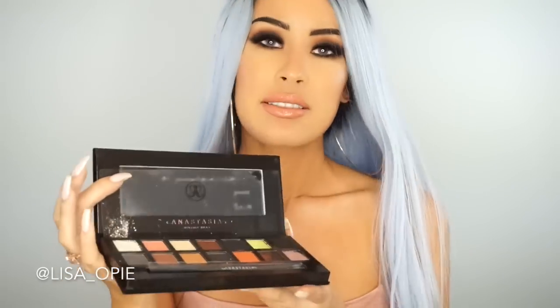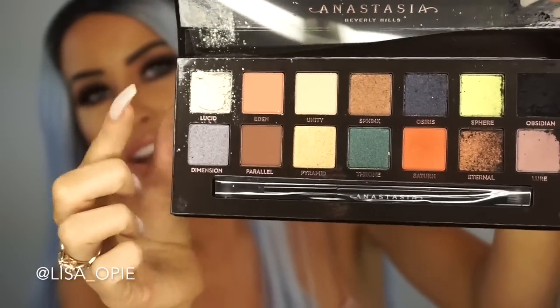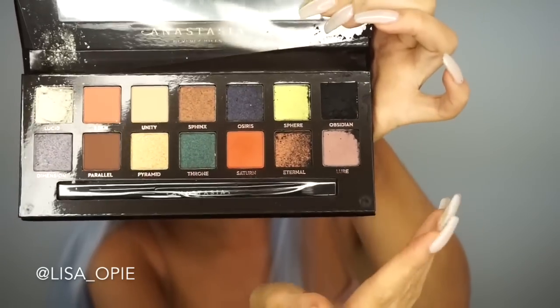And then when I opened it, it was literally like shattered. This color is shattered, that color is shattered, and since the black is smashed it kind of just smeared all over the palette. I was the most excited about the Prism palette — when I saw it come out on Instagram I was like oh my gosh, I was so excited.